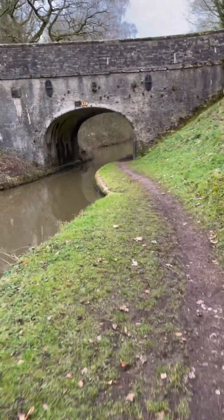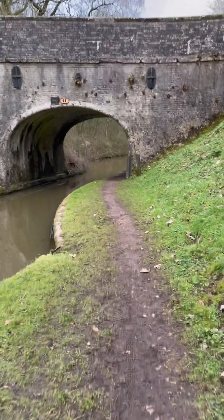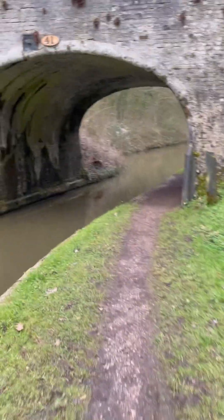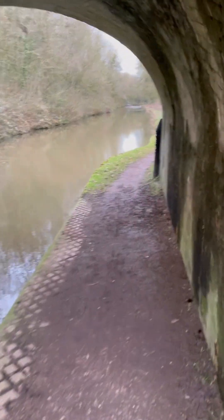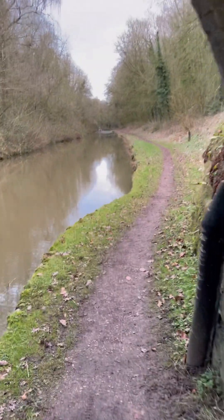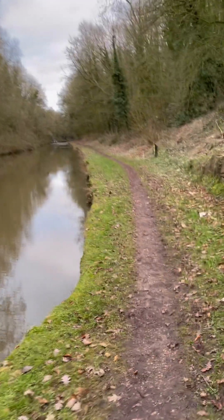Coming up on about half a mile now until I come off the canal, and then I've got a couple of miles until I'm back home. This has been the first video - it's a bit of a learning curve really. One of the things I've learnt is I'm most likely going to have to invest in a gimbal. The footage is quite shaky as I'm walking, so it really doesn't help.